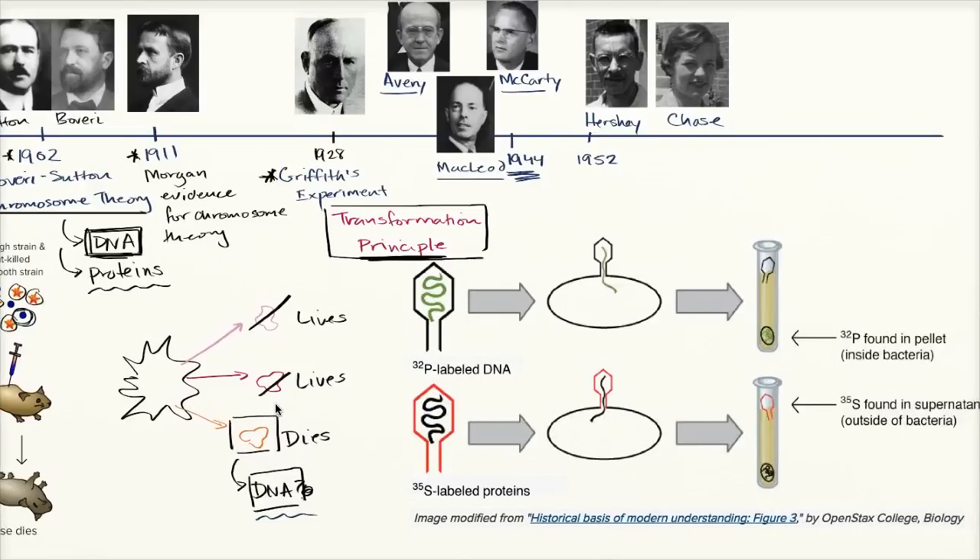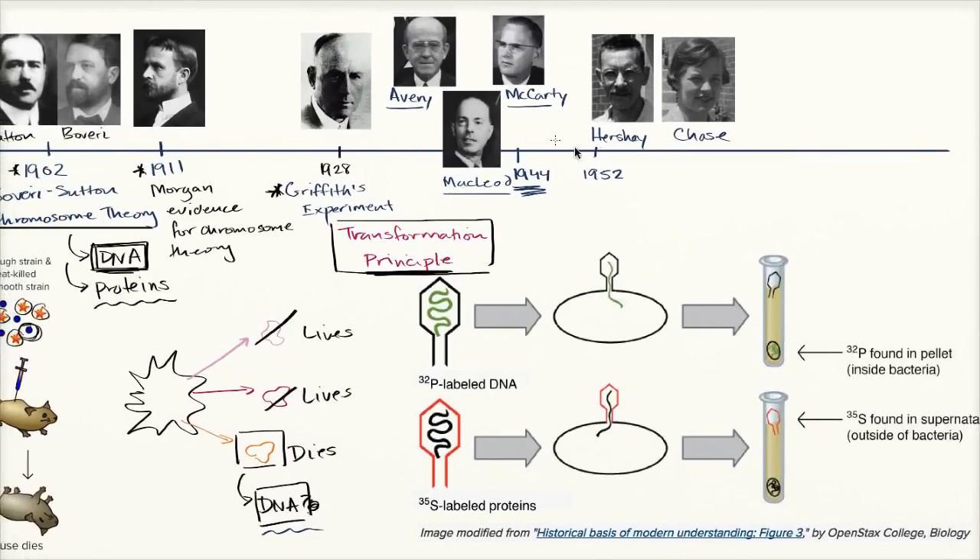The conclusive evidence didn't come until a few years later, in 1952, when Alfred Hershey and Martha Chase decided to study T2 bacteriophage. T2 bacteriophage is a phage — a virus — that infects bacteria.